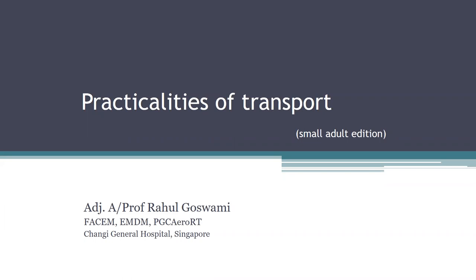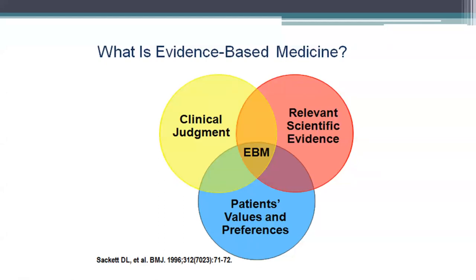We'll be talking a little bit about the practicalities of moving children, or some of us call them small adults. Don't get too annoyed, pediatricians — they are for emergency medicine and resuscitation purposes. Disclaimers first: when you come to a conference, don't believe everything you hear, including what I say. Always use your clinical judgment and experience in context with patient values, and use the most updated, relevant scientific evidence.